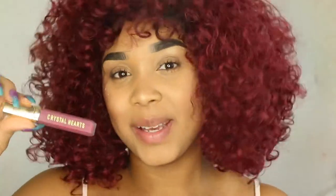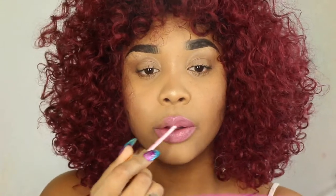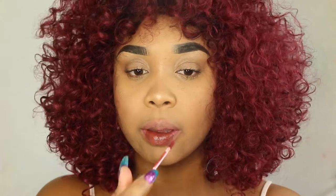The next color is the shade Chloe. After that we have the shade Alexa, then the shade Olivia. The last shade is Betty, and this is a metallic red.